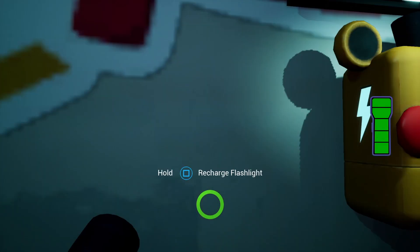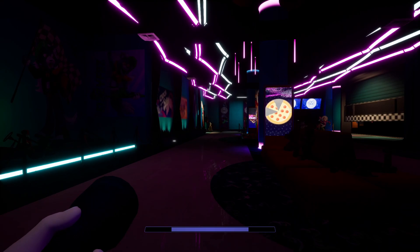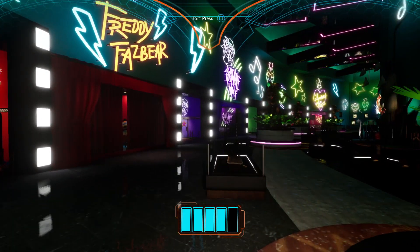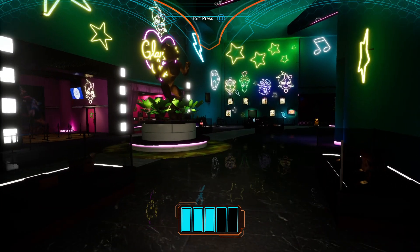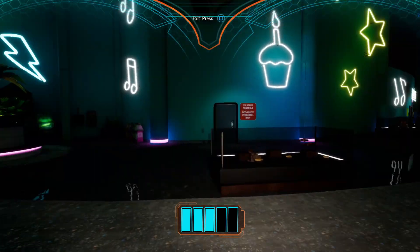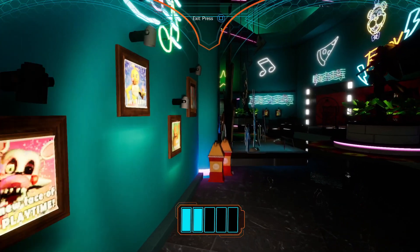The player realizes they're in Rockstar Row but that's not where they want to be - they want to head to the main Pizzaplex area. They reflect that it makes sense Freddy can open Level 10 doors since he's an animatronic with full building access, concluding this was intentional game design rather than a glitch - actually good game design.